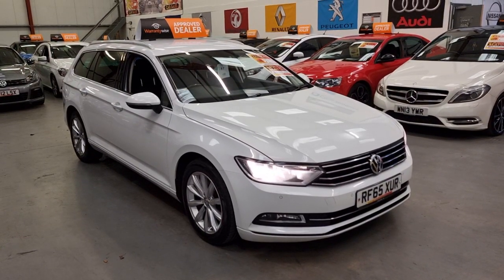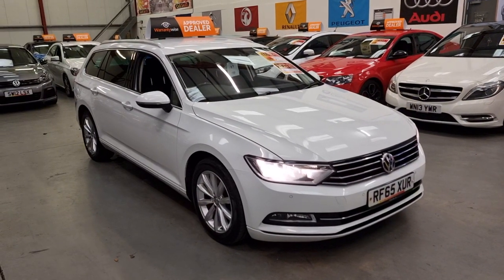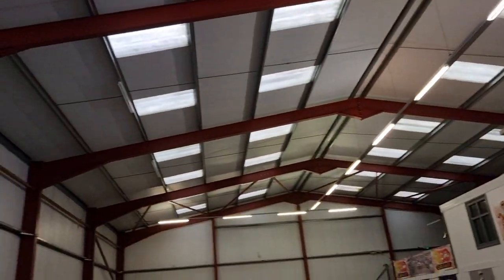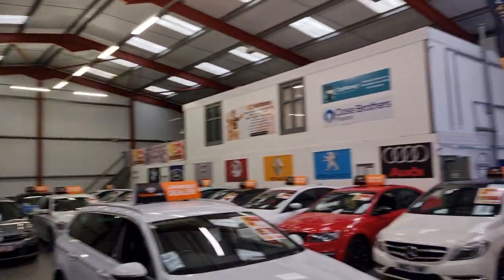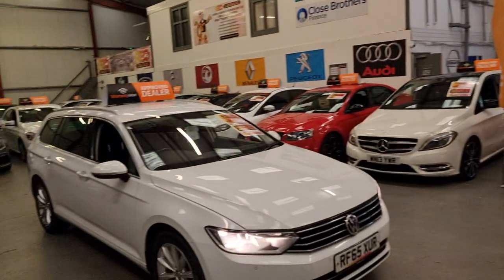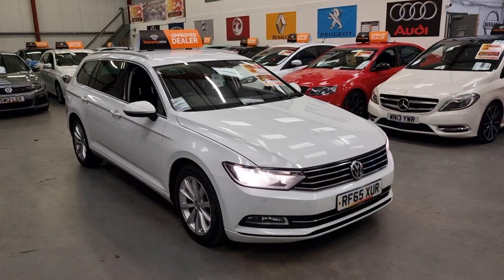You can view all the photos and the complete spec on our website at www.reocarsales.com. You can give us a call or drop us a message. We're open seven days a week, so if you want to come and view this car or any other car we have in stock, we've got a beautiful well-lit showroom — out of the wet — for your viewing pleasure. Thank you for watching.